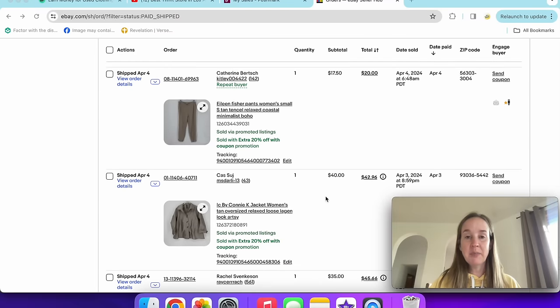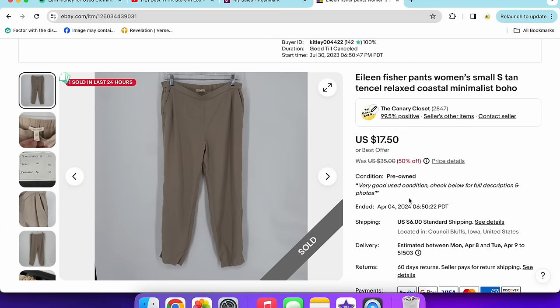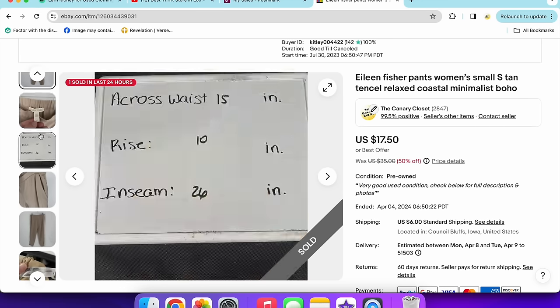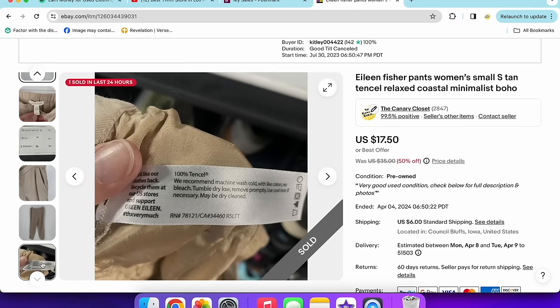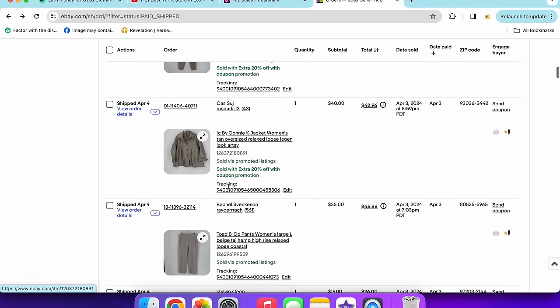Next, a pair of Eileen Fisher pants in a size small. I don't usually get the smaller sizes unless there's something special about them. These were old and sold for $20 with a 20% off coupon. They were originally listed at $35 and were at a 50% off markdown sale, meaning I'd had them nine months or more. Smaller sizes in Eileen Fisher don't do as well unless they're linen — if they were linen I think they'd have done better.